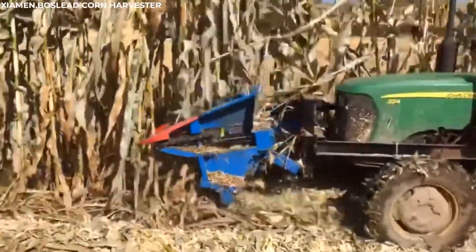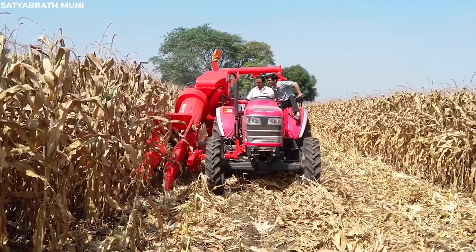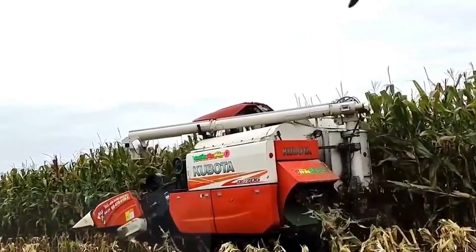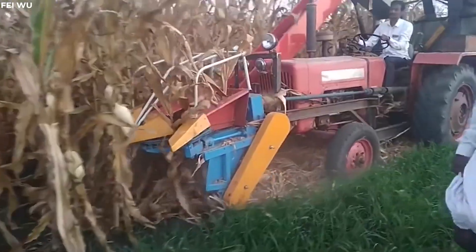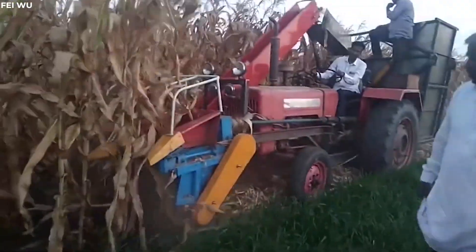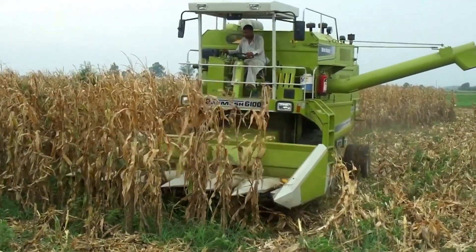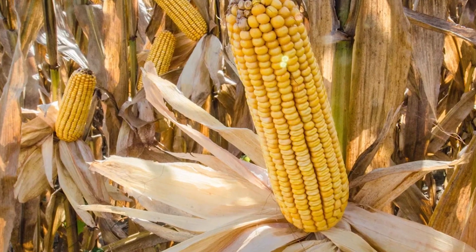As the corn harvesters make their pass through the field, they work tirelessly, ensuring that every ear is harvested and every kernel is collected. As they move through the field, they leave behind a trail of stripped stalks and collected ears, a testament to their efficiency. The husked ears are quickly gathered and the kernels collected, ready to be processed into a myriad of products.